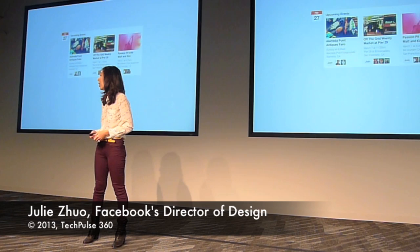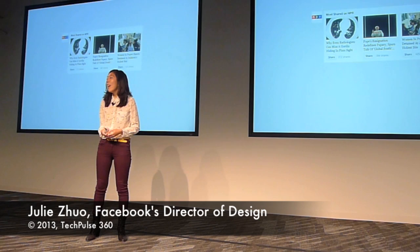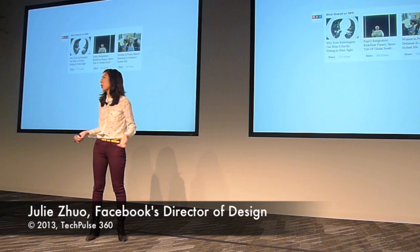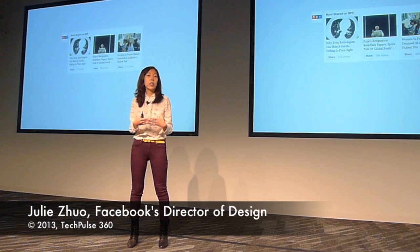Or say you listen to NPR every morning on your way to work. Wouldn't it be really awesome to get the highlights of the best that NPR has to offer? Facebook is one of the few services that can know this, because it knows all the articles people are sharing about NPR throughout the world. So at the end of each day, we can show you a nicely packaged story with the most shared articles so you can discover that content.